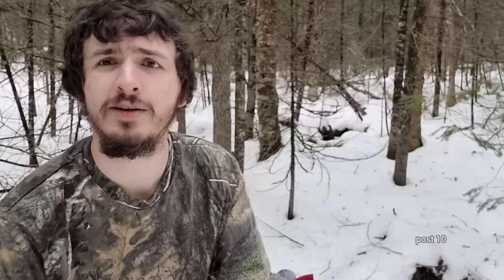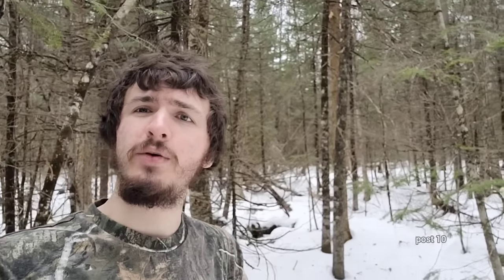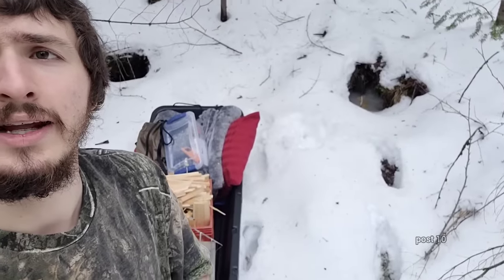Hey everyone! Today I decided to come back into the forest behind my house because I'm going to be doing a camp. As some of you know, there's a little stream that runs pretty close to my property. I just got everything into the toboggan and we're going to do a little camp out here before winter's over.